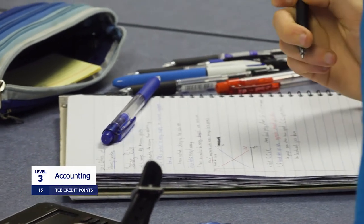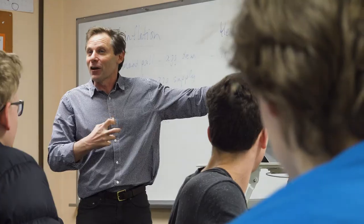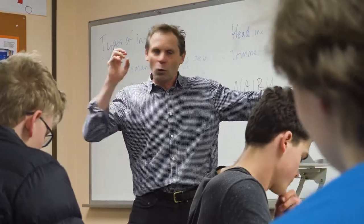Accounting's a great subject for people who are thinking about doing a business degree. It prepares you really well for a Bachelor of Business. It's got a lot of information about preparing business reports, which are really the vehicle for finding out how a business is going. It gives you some insight into financial reports and you learn to unpack what those numbers actually mean. It's all about improving business decisions, and if we can make better decisions, then we can improve our business's performance and our bottom line.